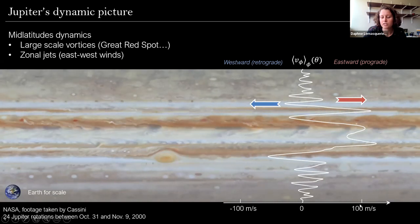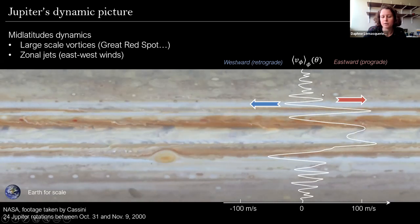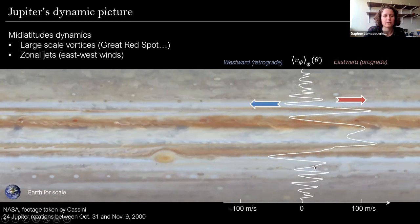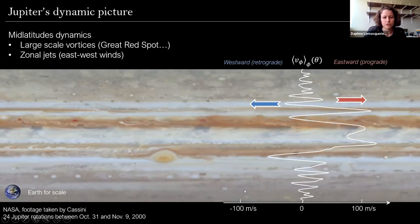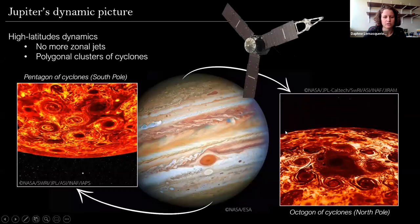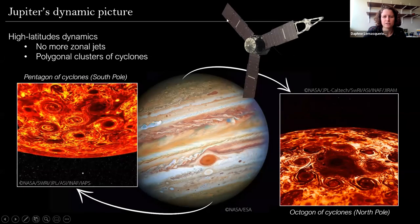These winds can reach velocities up to several hundreds of kilometers per hour, and they are extremely stable since we observe them on Jupiter. This is the mid-latitude picture of Jupiter's dynamics, known since quite a long time. I also wanted to mention that very exciting results came about the polar regions, thanks to the recent Juno mission, including the observation of circumpolar cyclones organized into polygonal clusters. I'm not going to talk about that today, but we also have a lot of work to do regarding the polar regions of this gas giant.